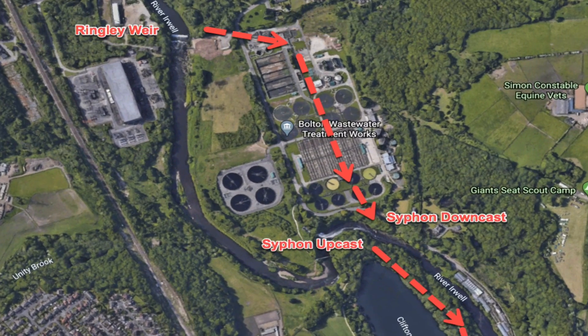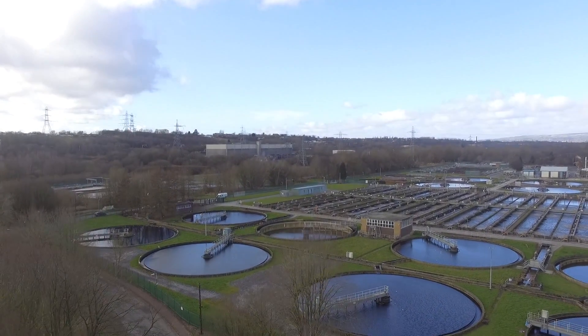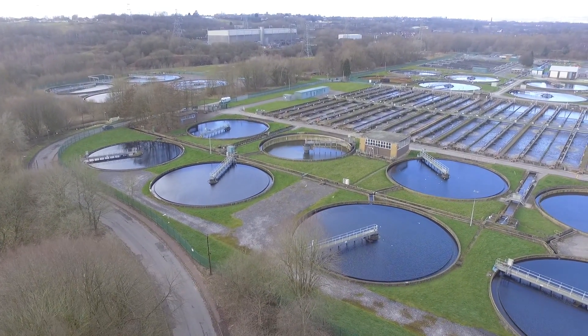Going back to the feeder tunnel: the first part of it from the weir goes underneath what is now Bolton Wastewater Treatment Works — basically a sewage works, built around 1947. Before they built it, they knew Brindley's tunnel was underneath, but nonetheless a large part of the tunnel was demolished. They surveyed it and then broke into it and demolished it for the sewage works. The only bits of that initial tunnel that survive are a short section from the weir and a section from the fence of the sewage works to the downcast siphon.